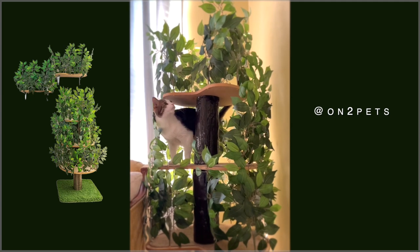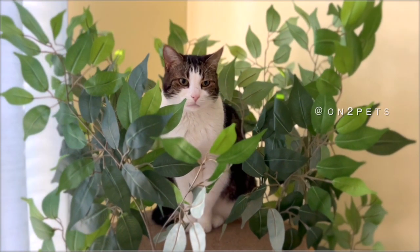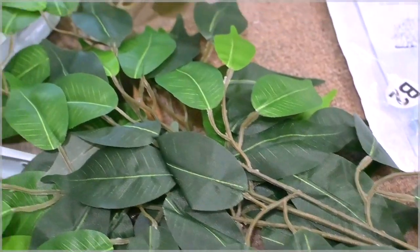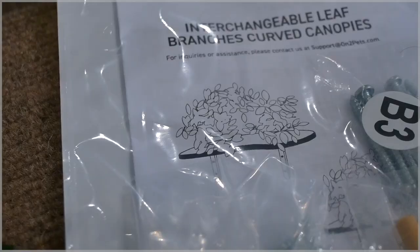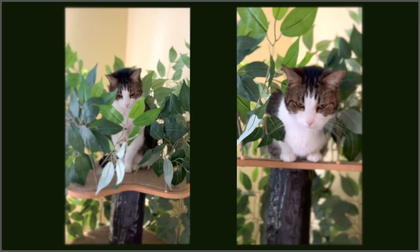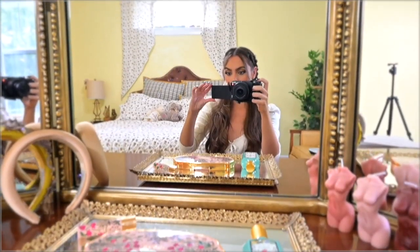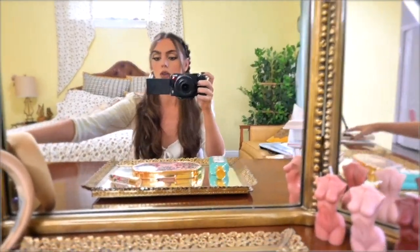I'll have Onto Pets linked down below — they are a small business. I wanted to bring in some greenery to my room without it being real and this was a perfect fit. Not only do I have the tree but I also have these canopies that you hang up, but I'm still deciding where I'm gonna anchor these into my wall.